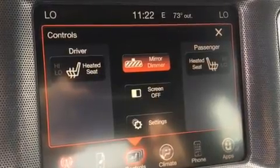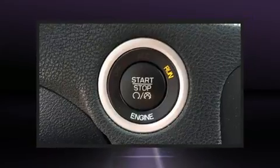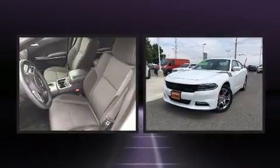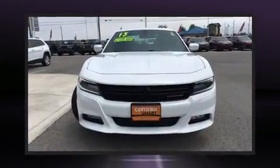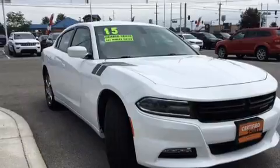Dodge infused the interior with top shelf amenities such as front and rear reading lights, a trip computer, automatic temperature control, power door mirrors and heated door mirrors, remote keyless entry, and more.